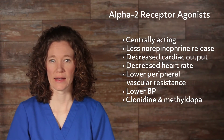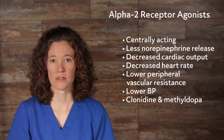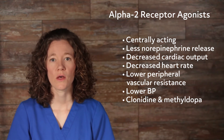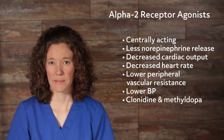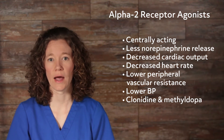Alpha-2 receptor agonists are centrally acting, causing less norepinephrine to be released, which leads to decreased cardiac output, decreased heart rate, lower peripheral vascular resistance, and lower blood pressure. Clonidine and methyldopa are both alpha-2 receptor agonists given for hypertension.